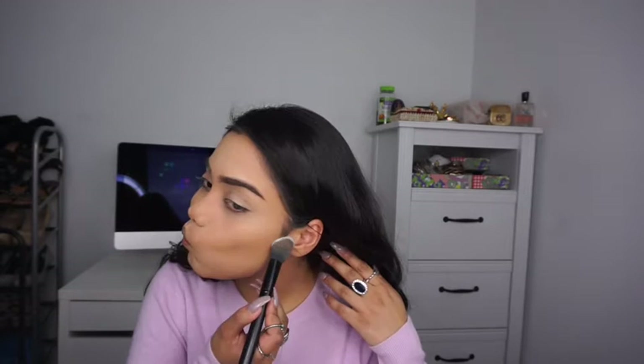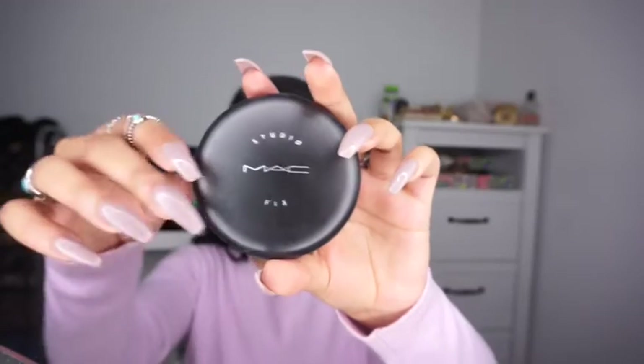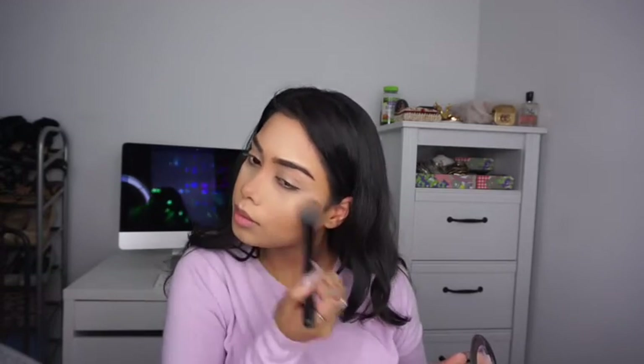To set the face and under eye, I'm taking the NYC Loose Face Powder in translucent to set my concealer so it doesn't crease. I'm also cleaning up right underneath the contour. Next, I'm taking the Bahama Mama bronzer to set my cream contour — you always want to set cream contour with a powder so it stays throughout the day. I'm also taking the MAC Studio Fix powder in NC30 to brighten up under my eyes, and I sweep whatever's left on the brush across the lid to prepare for eyeshadow.